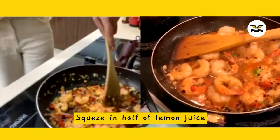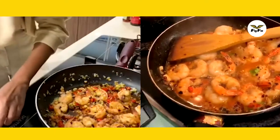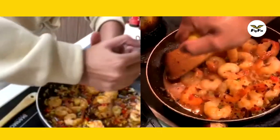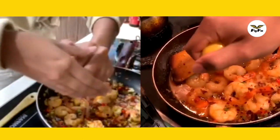We're going to add our lemon — squeeze half of the lemon juice. Oh no, I'm squeezing it all over the stove too!